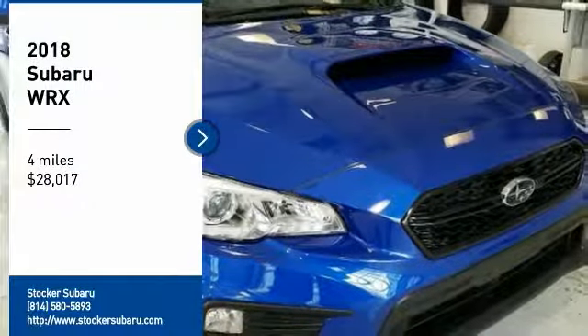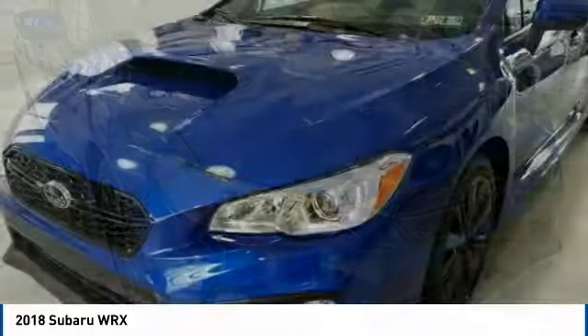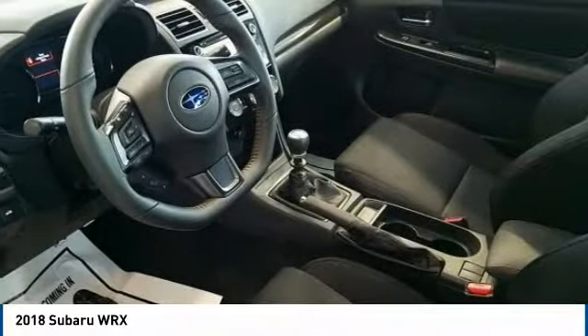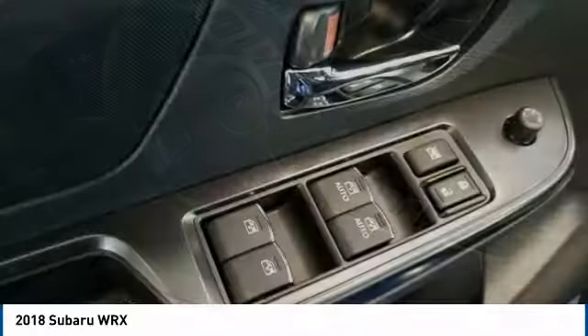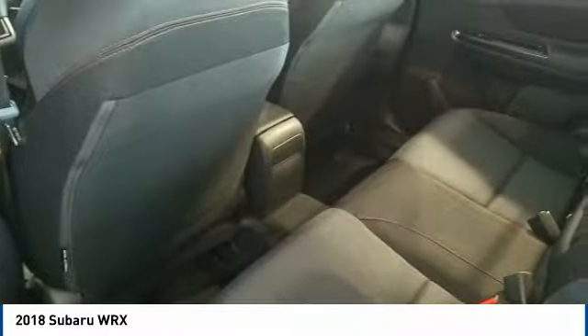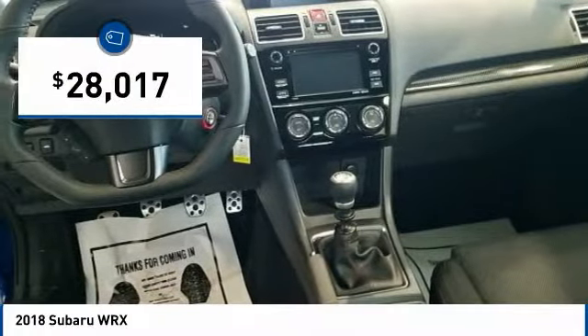Looking for the right vehicle? Check out the 2018 WRX. The Subaru WRX is built with performance in mind. Not only does it provide corner hugging ability and power galore, but it also provides fantastic fuel efficiency. Plus, you get the dependability that we've come to expect from a Subaru and is priced below $30,000.